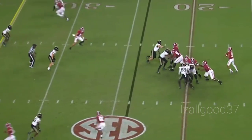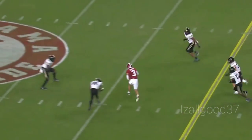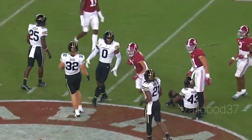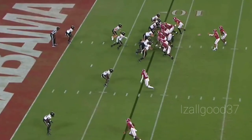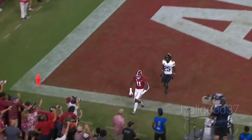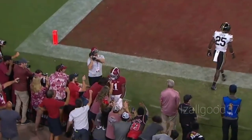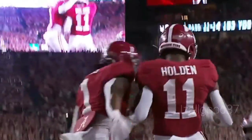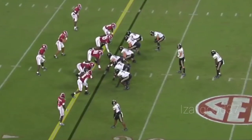Young gets the snap, looks left, throws across the middle. Catch is made across the 45 and down to the 47 — Jermaine Burris. Bryce Young gets the snap, looking left, throwing left, has a man, catch made. Touchdown, Alabama! Trace John Holden on the grab, eight yards. Alabama extending its lead now to 13 to three.